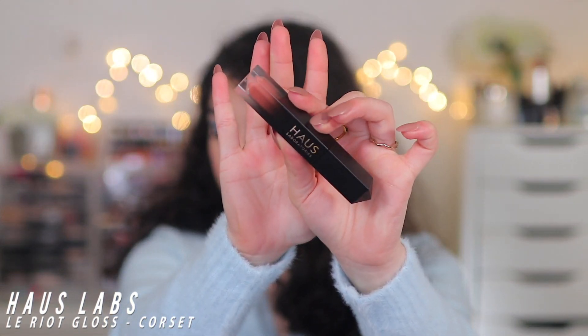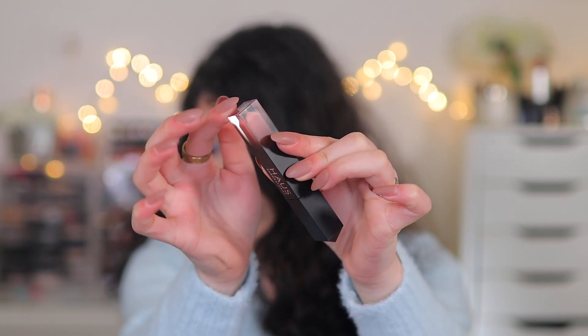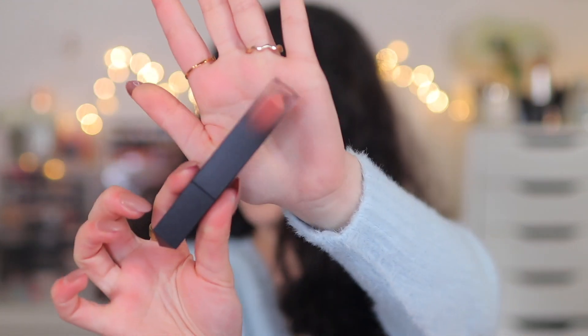I also picked this up — very random — but I made an Amazon purchase. I've always wanted to try something from Haus Labs, which is Lady Gaga's brand, so I thought let me just treat myself to one product to see what the brand is about, and if I like it I'll splurge a bit more. I decided to pick up a lip gloss — because lip gloss is my favorite thing — the Haus Labs Le Riot Gloss in the shade Corset. The packaging is so unique; it fades into the actual color of the product.